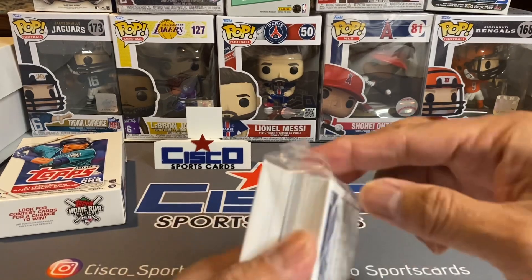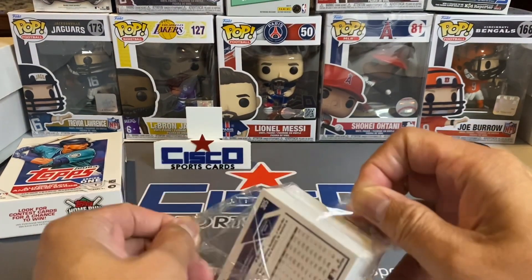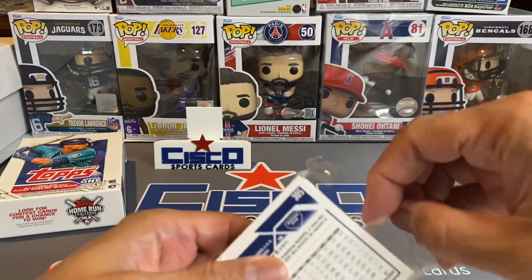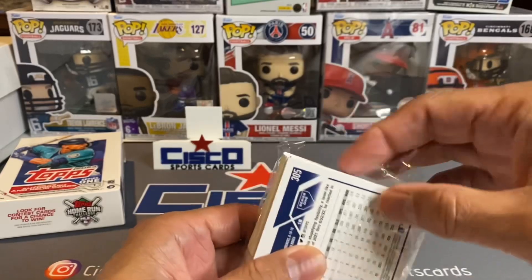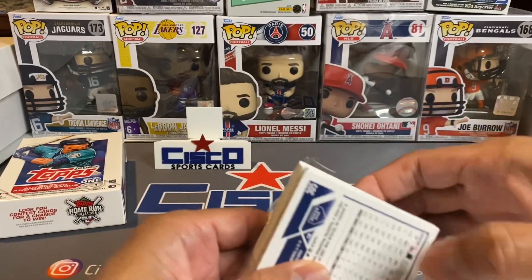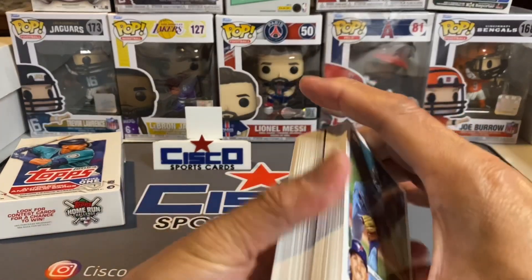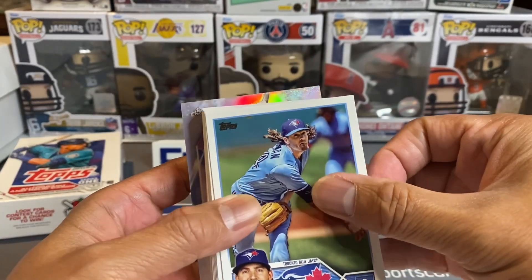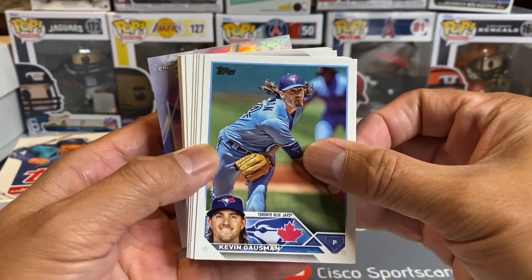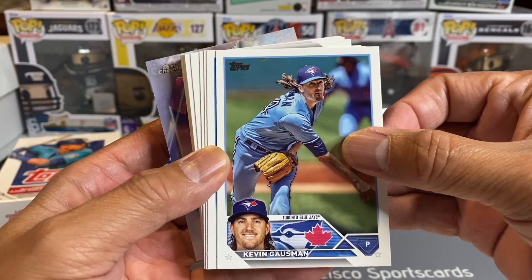Hopefully everyone's doing okay out there. I know in some places around the U.S. spring break's coming up, so hopefully you guys got some good plans — those of you who have kids still in school. Here we go, this is my first time opening this product. I like how you can see the face here in the bottom left hand corner.